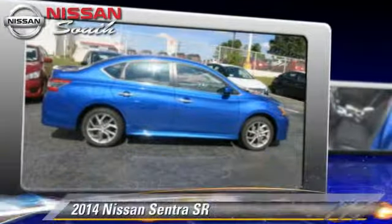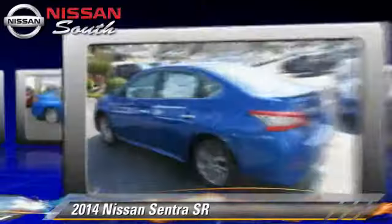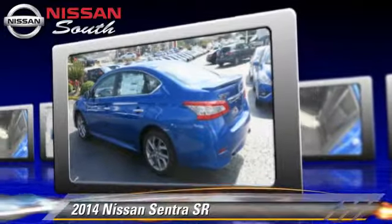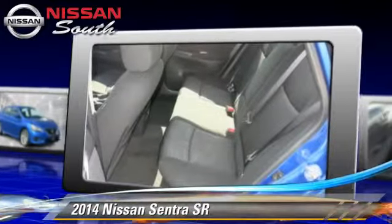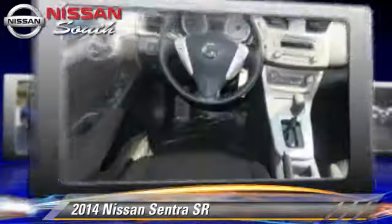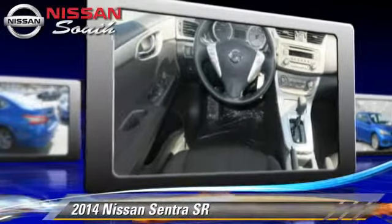The 2014 Nissan Sentra, powered by a 1.8-liter four-cylinder engine with a continuously variable transmission, this vehicle is well-equipped. This Nissan features cruise control, a CD player, and tilt wheel.